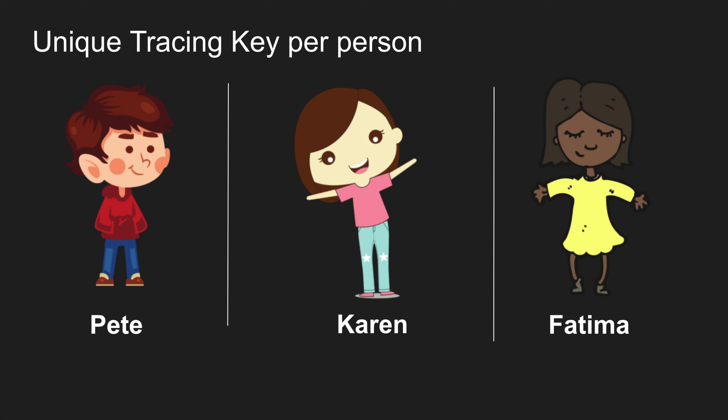First, we generate a unique key called the tracing key for every single device. In this case Pete gets P, Karen gets K, and Fatima gets F. This is a 32-byte key — very long and random, so it's very hard to duplicate. It's completely private; nobody can see it. This key doesn't change per device and we'll use it to generate other keys.